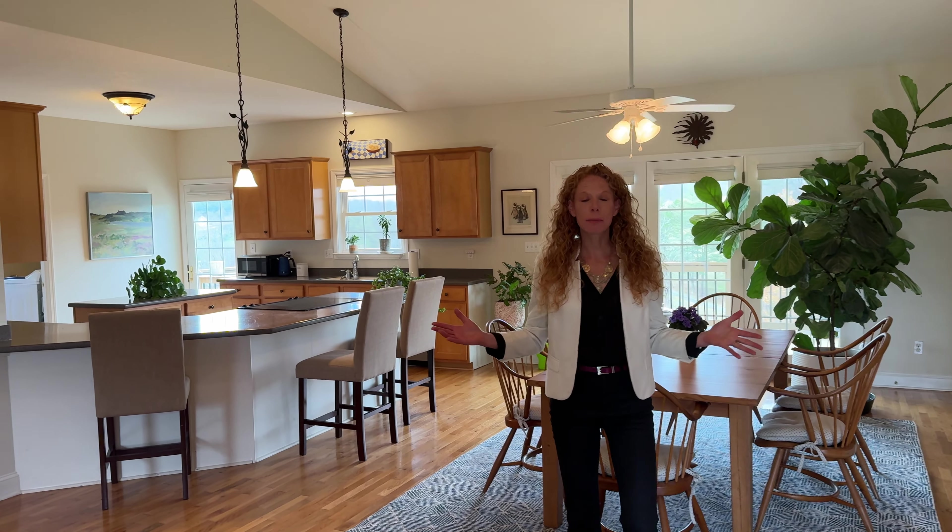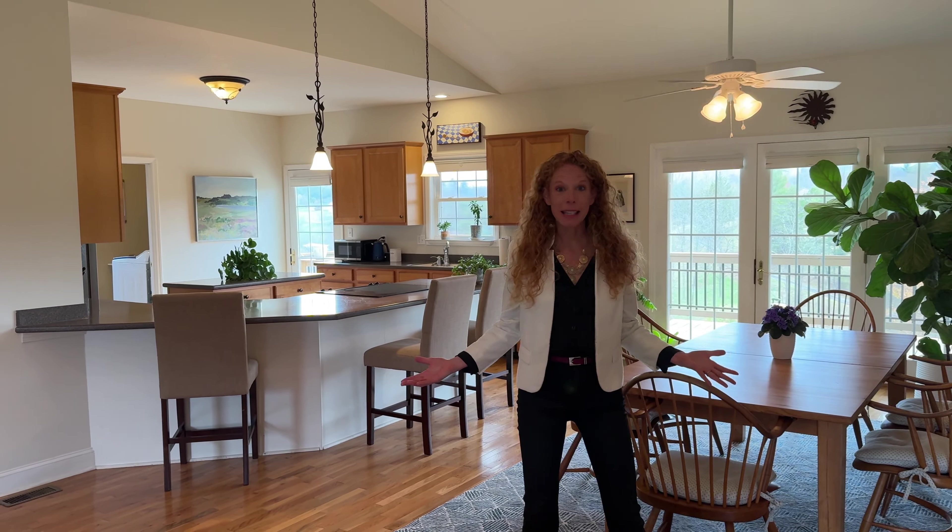What you will notice first as we come in is this home is made for family living. It has 3,183 square feet and these soaring cathedral ceilings lead to wide open spaces that are conducive for family entertainment.